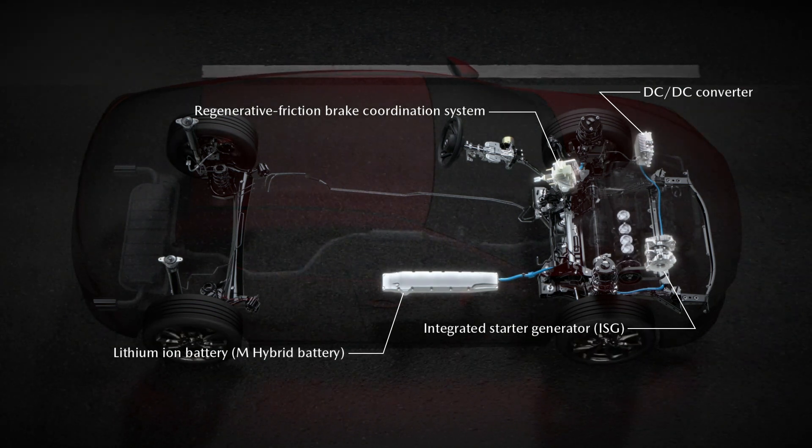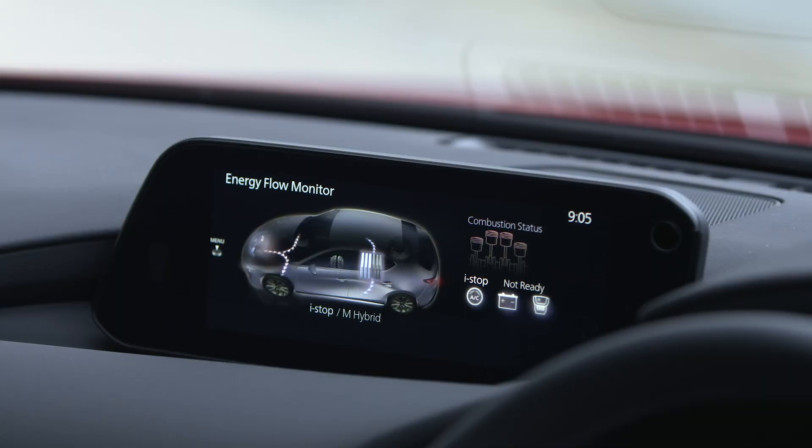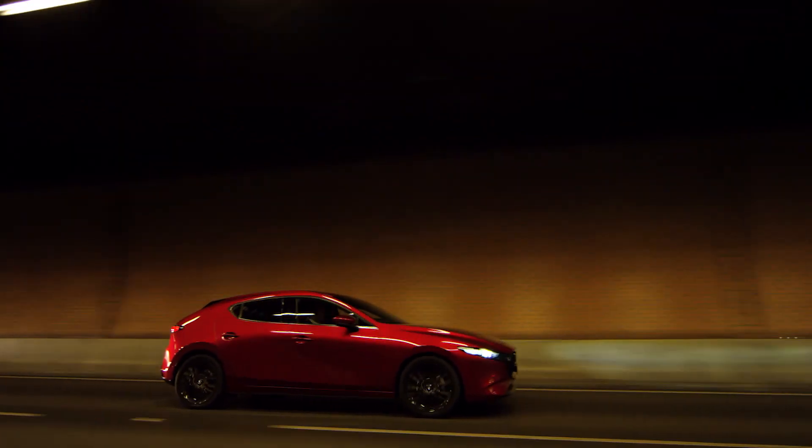Put simply, when you brake, energy is captured and stored in the lithium battery for use later on. For example, when the engine has stopped at a set of traffic lights, the electrics run off the lithium battery, rather than running off the engine. Then, the ISG helps during acceleration to further reduce the load on the engine.